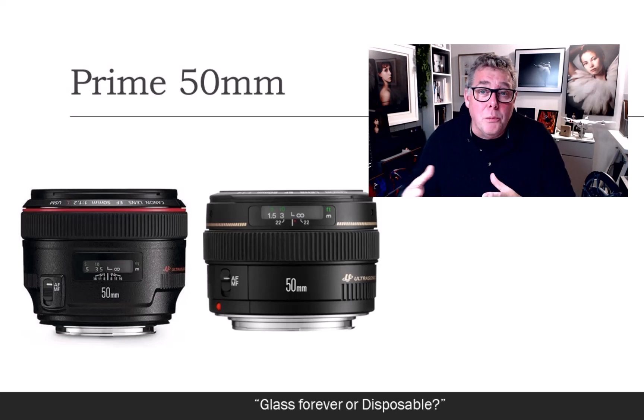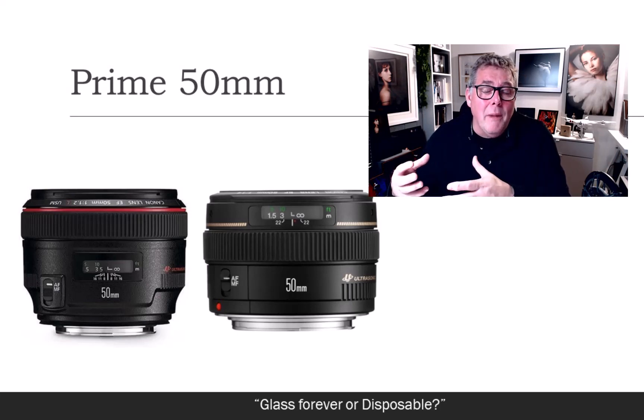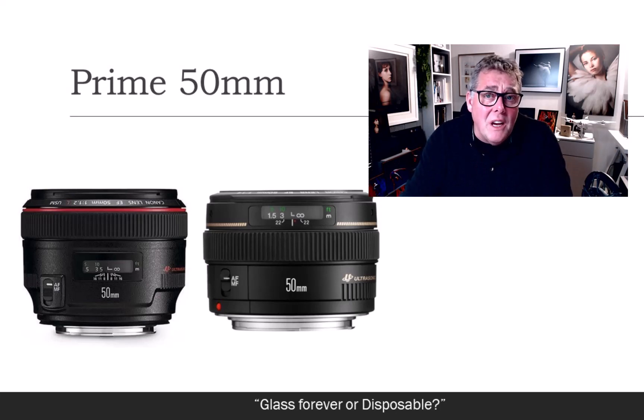When you invest into a camera body and settle with a manufacturer, you're going to be investing into glass. A body is pretty much disposable because it's going to change and upgrade, whereas a lens is a forever lens — your glass is something you invest into.